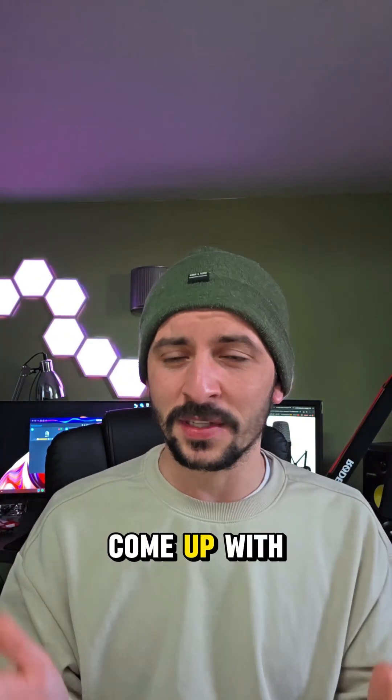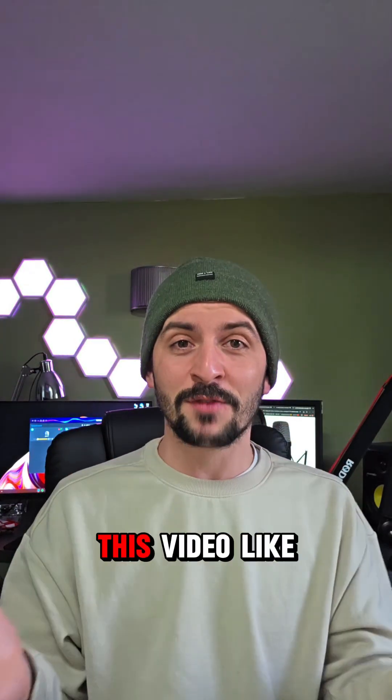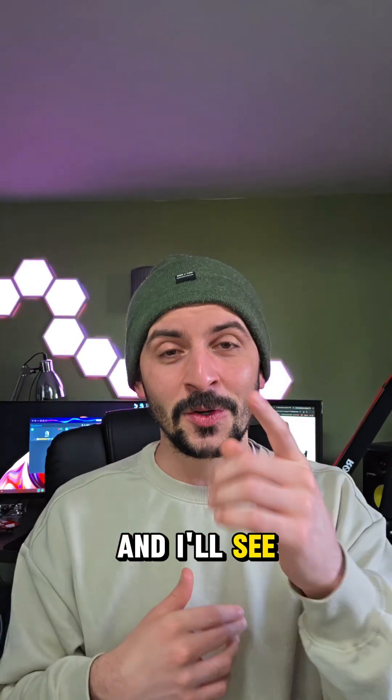MIT really do come up with some crazy stuff. We will talk about the explosive-detecting spinach in our next video. If you enjoyed this video, like, comment, share, follow, and I'll see you in the next one.